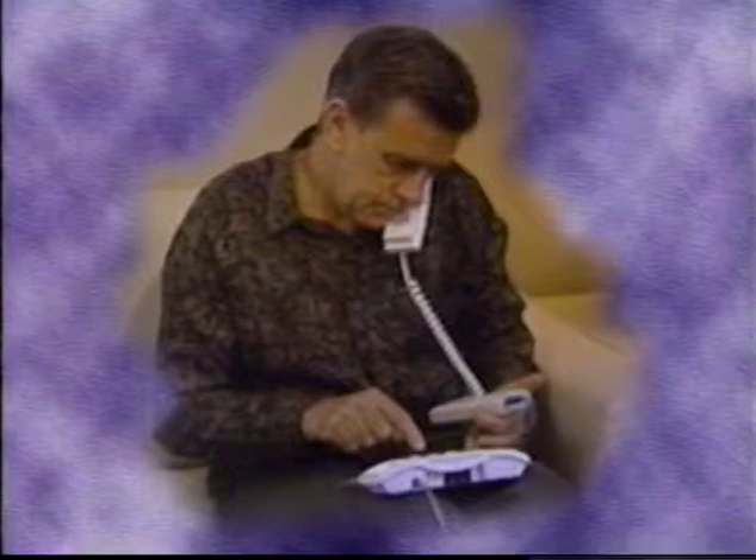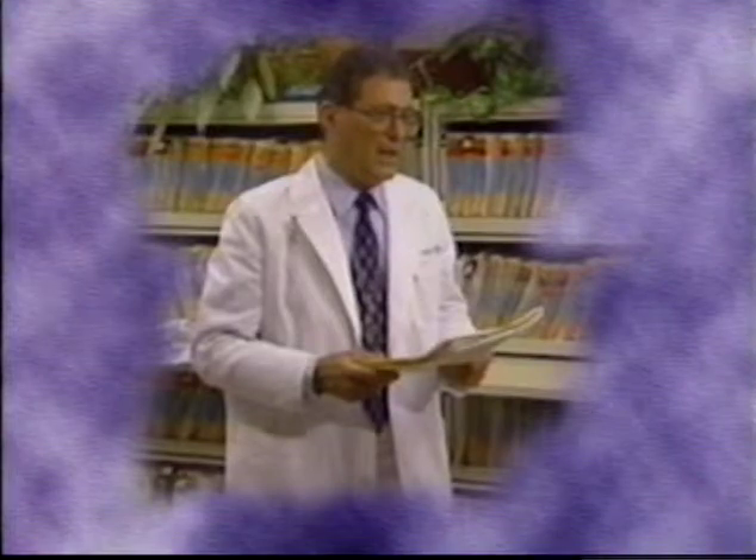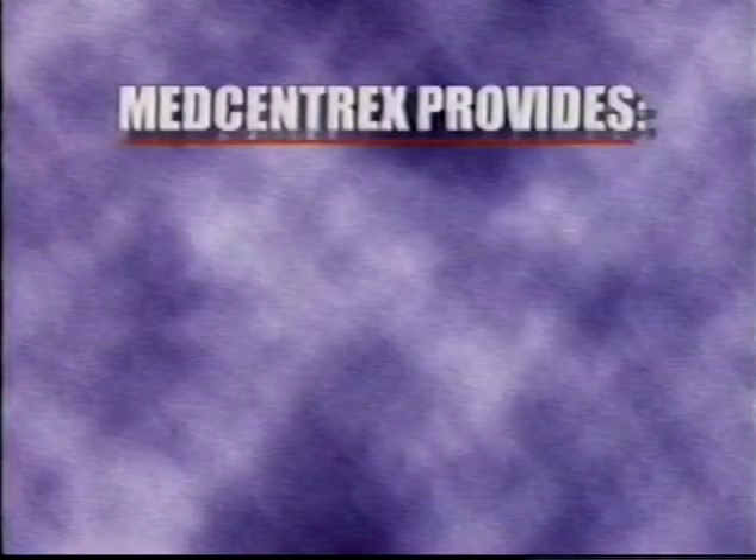MedCentrix has provided patient-activated trans-telephonic cardiac monitoring since the conception of the memory loop recorder. Pioneering the development of this life-saving system, MedCentrix has resolved the physician's concern regarding direct 24-hour staff support and financial investment.